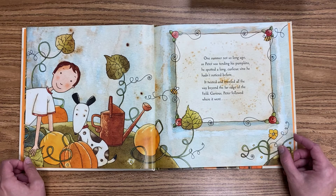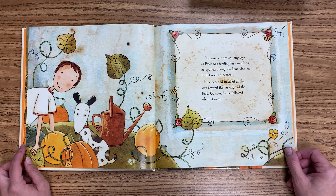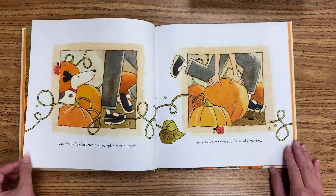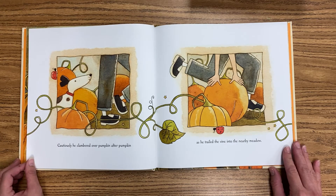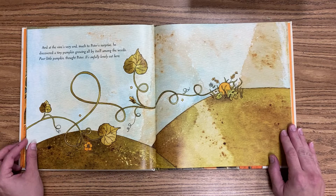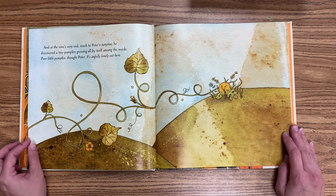One summer, not so long ago, as Peter was tending his pumpkins, he spotted a long, curly-cue vine he hadn't noticed before. It twisted and traveled all the way beyond the far edge of the field. Curious, Peter followed where it went. What do you think will be at the end of it? Cautiously, he clambered over pumpkin after pumpkin as he trailed the vine into the nearby meadow. And at the vine's very end, much to Peter's surprise, he discovered a tiny pumpkin growing all by itself among the weeds.